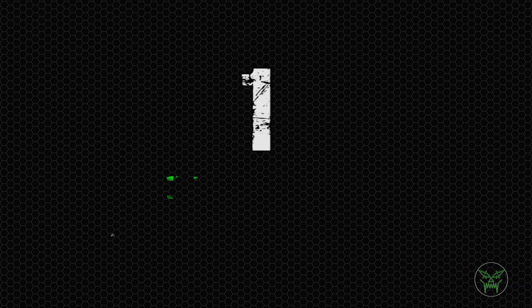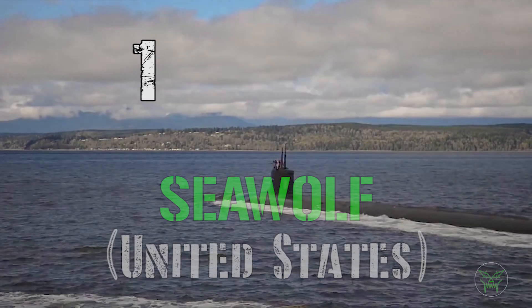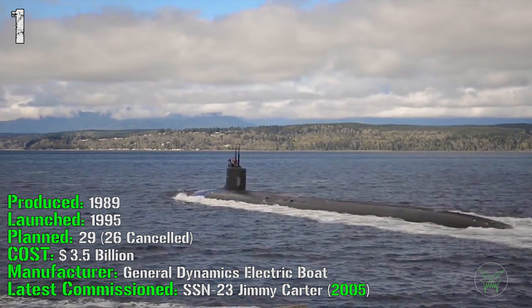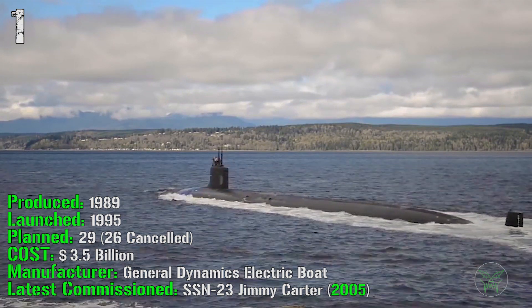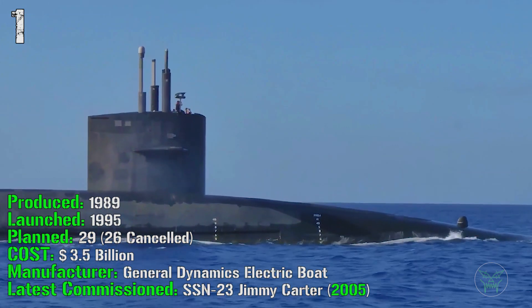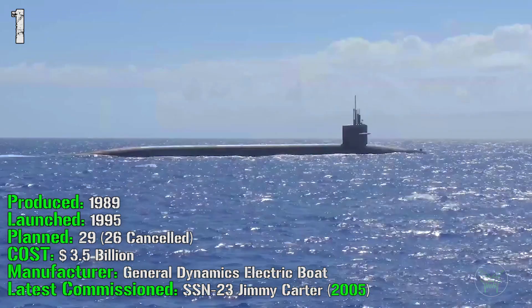And finally in the 1st spot we have the Seawolf from the United States. It's been produced from 1989 and was launched in 1995. 29 of them were planned but 26 were cancelled, so only 3 are active now. It cost 3.5 billion dollars — very expensive — and the latest one was commissioned in 2005.